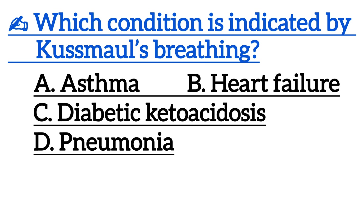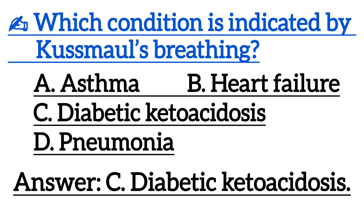Next one is, which condition is indicated by Kussmaul's breathing? Correct answer is Option C, diabetic ketoacidosis.